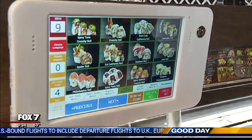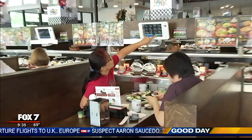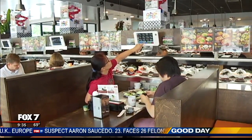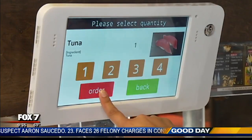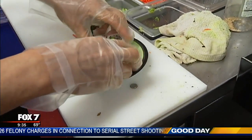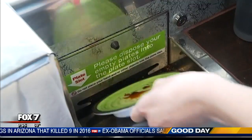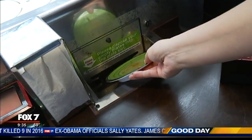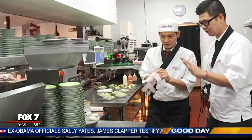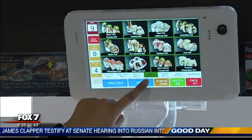Each dining area has its own tablet that does more than just show you the menu. If you don't see a dish readily available on the conveyor belt, you can also order it straight from the kitchen. The kitchen receives that request and uses a separate belt that brings it straight to your table. Once you're done with your dish, you insert the plate into a slot at your table, sending it into an automatic dishwashing system that also tallies up your bill.